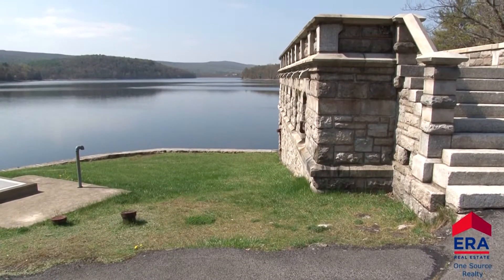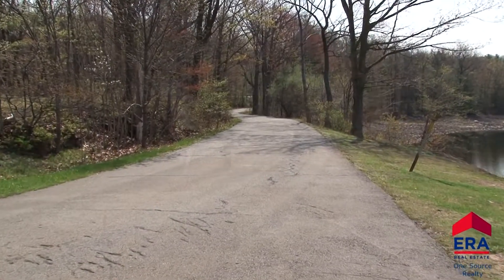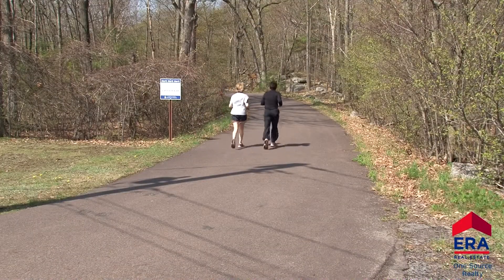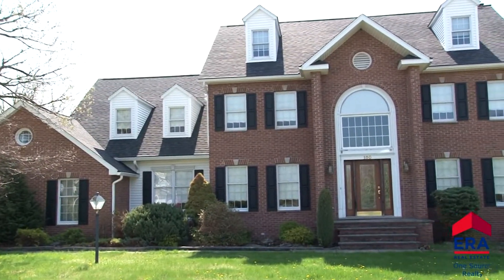Enjoy the beauty of Lake Scranton all year long. It's just steps away from your home. Jogging paths surrounding the lake are perfect for a run or a slow walk. Just another reason to call this East Mountain property your new home.